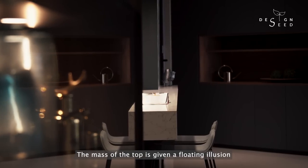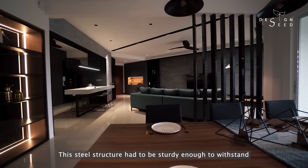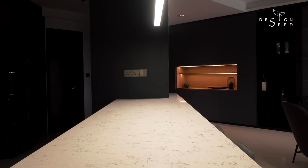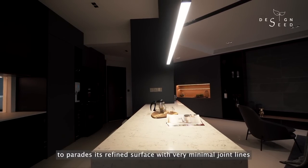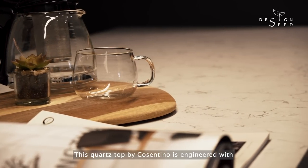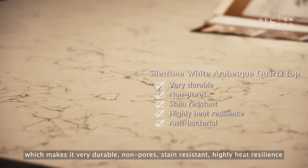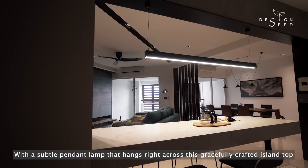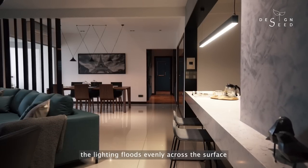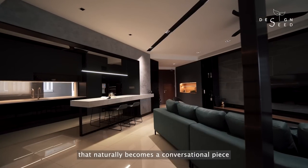The mass of the top is given a floating illusion supported by a solid hollow section steel structure, which had to be sturdy enough to withstand the solid Silestone white arabesque quartz top. This tabletop material was specifically chosen because of the beauty of the marble veins and how naturally it curves down to parade its refined surface with very minimal join lines. This quartz top by Cosentino is engineered with one of the hardest materials and technology, making it durable, non-porous, stain-resistant, highly heat-resilient, and most importantly, anti-bacterial. With a subtle pendant lamp that hangs right across this gracefully crafted island top, the lighting floods evenly across the surface, making the dry kitchen design a sophisticated icon that naturally becomes a conversational piece.